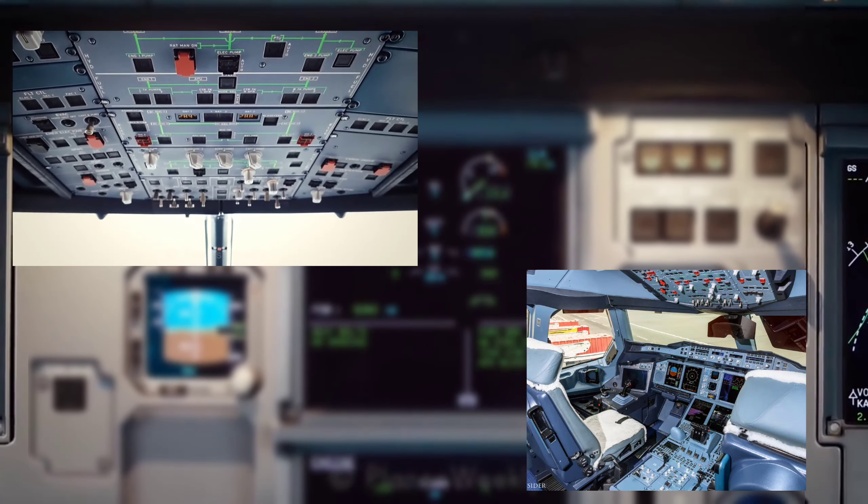Coming down is the air conditioning panel, which has different control levers for controlling the amount of airflow; you can also select the temperature from cold to hot depending on the different regions of the aircraft — from cockpit to forward cabin, aft cabin, and back — and it indicates the different sources from which the air is coming: engine 1 bleed or engine 2 bleed. Below that are different switches for anti-icing and various switches for different external lights of the aircraft.